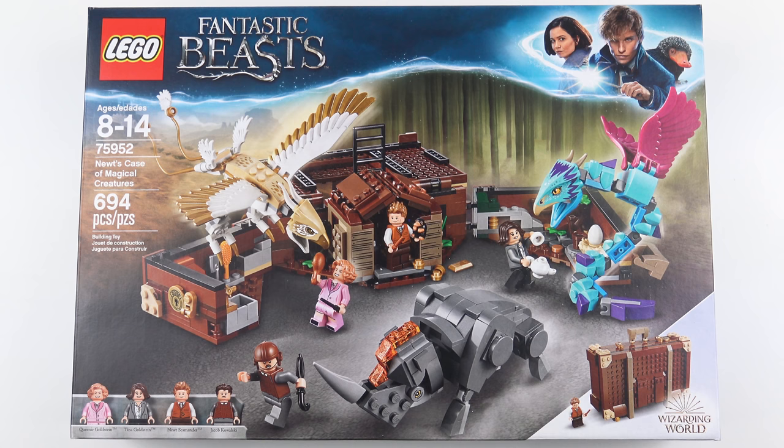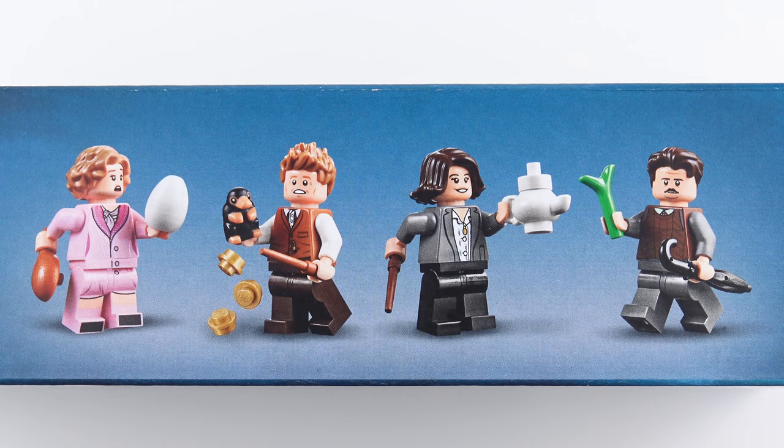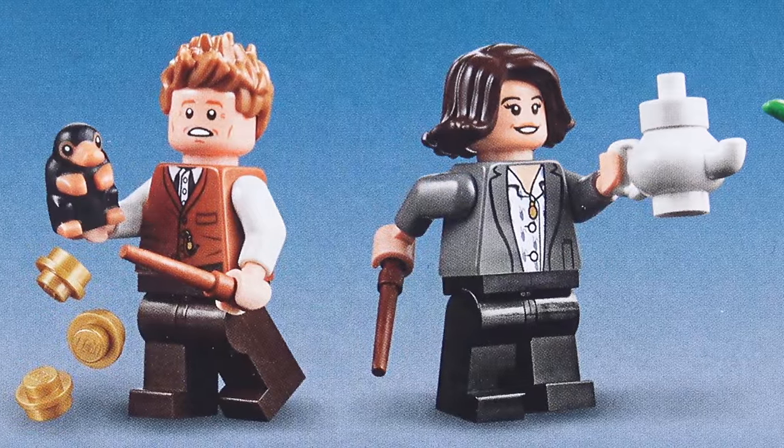This is a 694 piece set based on the magical suitcase carried by Newt Scamander in the original Fantastic Beasts and Where to Find Them movie. It's a really innovative build that can be unfolded to reveal the expanded magical universe within, and we also get a bunch of magical creatures. The part count includes four minifigures — from left to right we've got Queenie Goldstein and Newt Scamander.